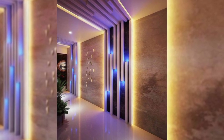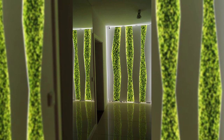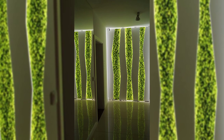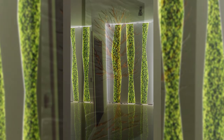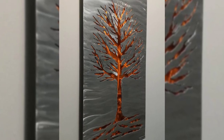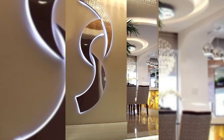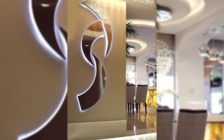5. Hang mirrors. Mirrors reflect light, helping a small space to feel bigger and brighter. Try hanging an oversized mirror, or display several smaller pieces salon style.